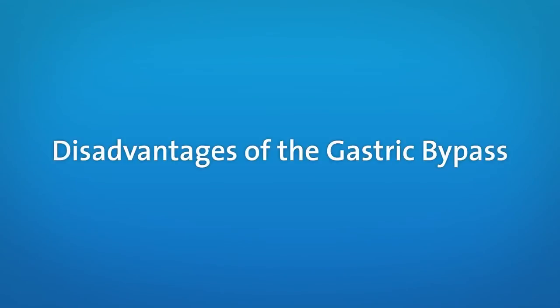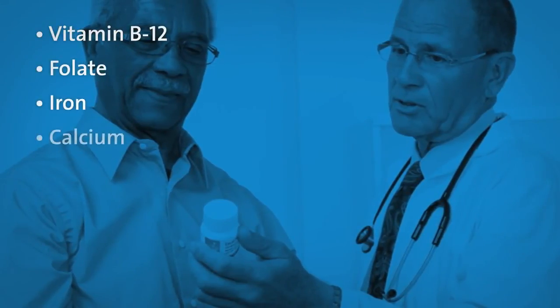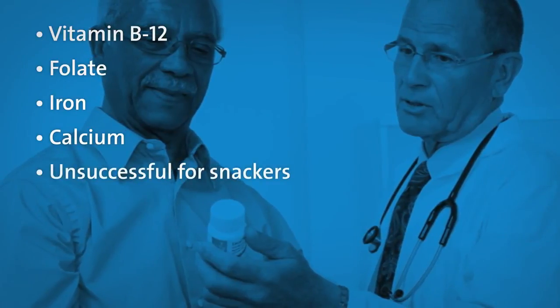Disadvantages include a long-term need for vitamin B12, folate, iron, and calcium. This surgery is not successful if you are a snack food eater or like to graze.